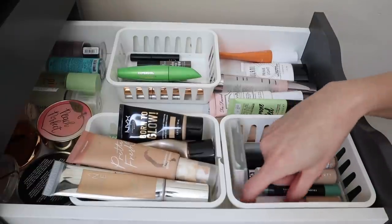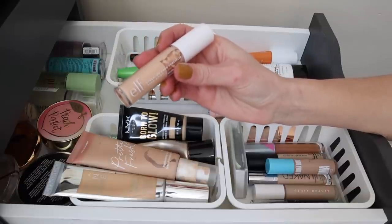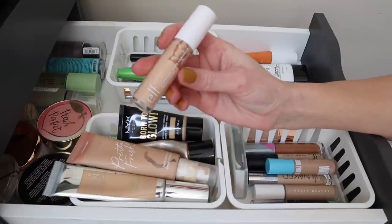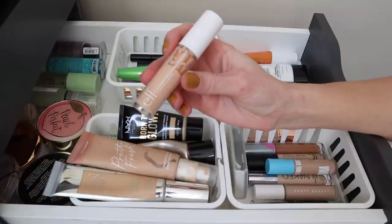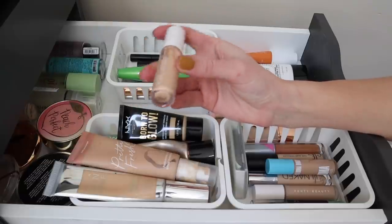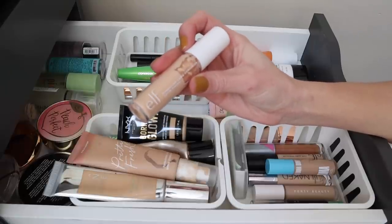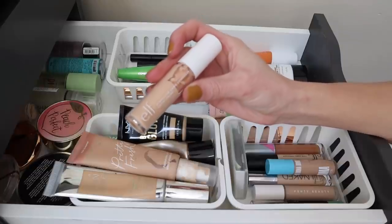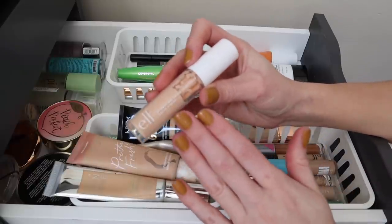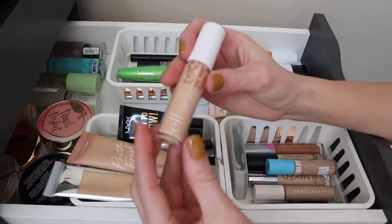For concealer, I want to pull the e.l.f. Hydrating Camo Concealer — this is the satin finish one in light sand. The shade is a little too deep for me right now, but I'm working on my Catrice concealer in my Partners in Cream Project Pan, and I think this would pair really well with it. It's a little more hydrating and comboing these will keep it from looking too dewy while also lightening up the shade. I love this in the summer but haven't used it in the colder months and I'm really looking forward to reaching for it more.